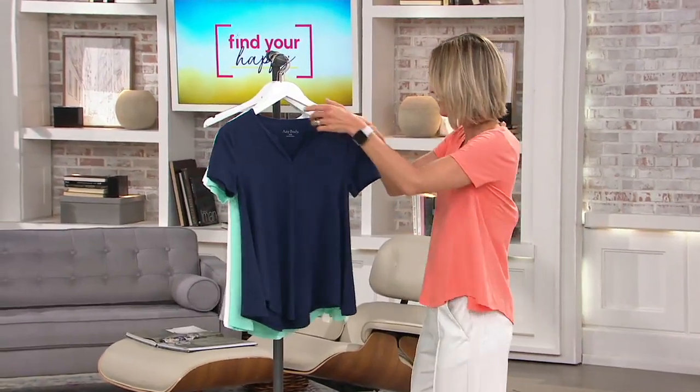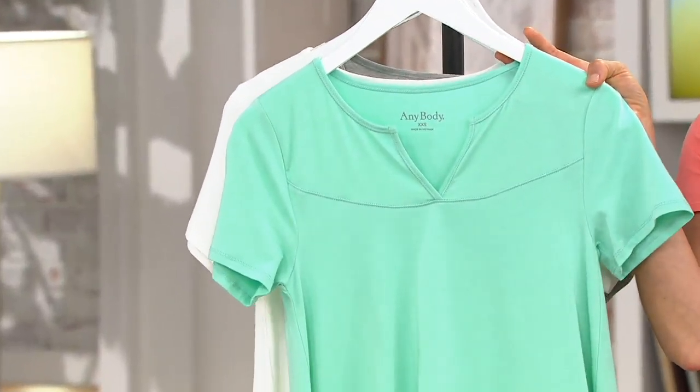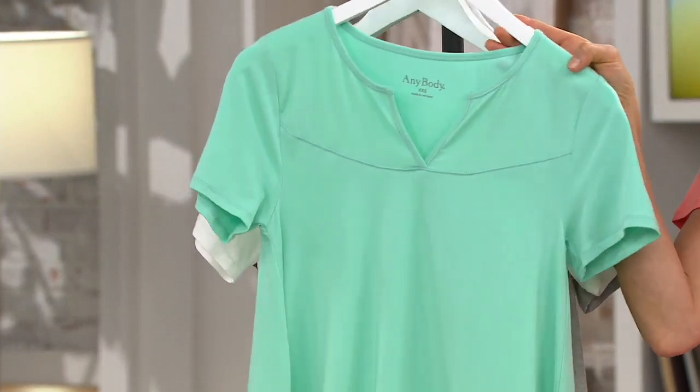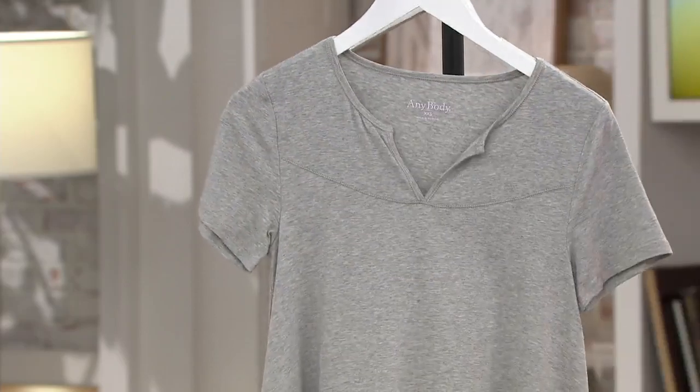First, I'll do colors. This is the deep navy. This is the cool mint — so cute. I think I need four of these tops; they're just great. This is the bright white. This is the heather gray.